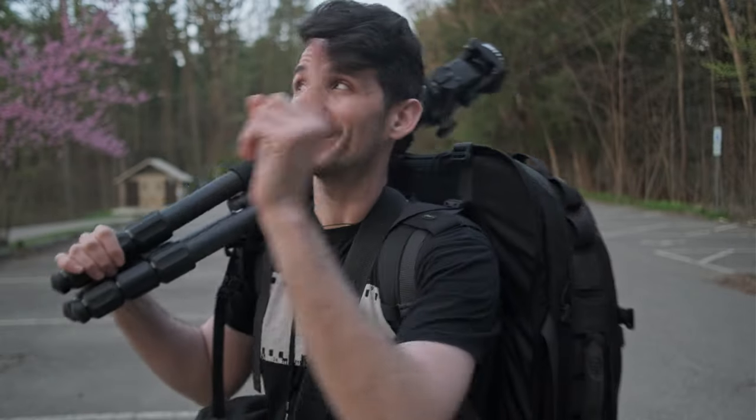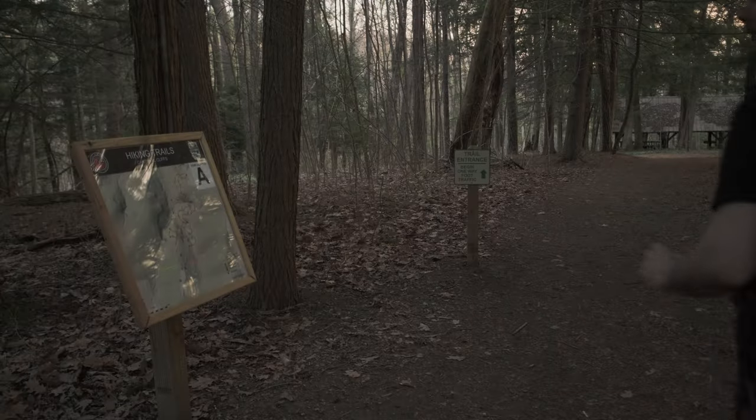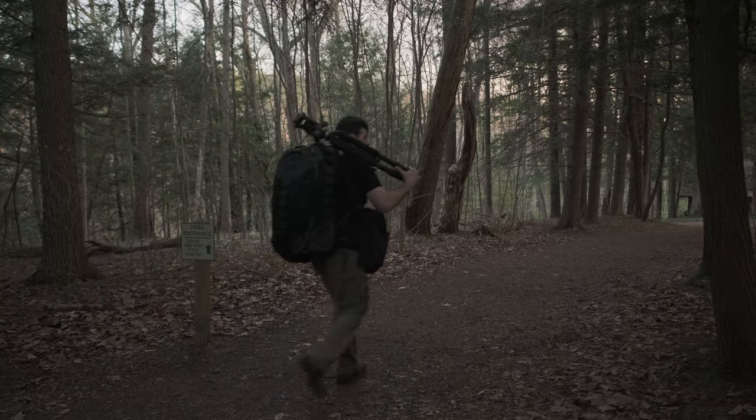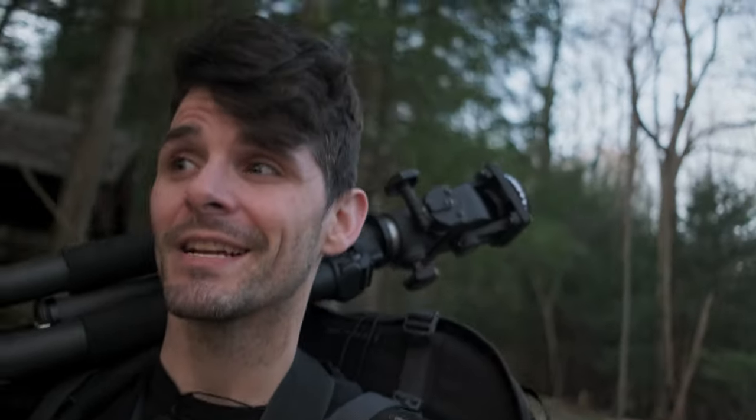We're here in Cantwell Cliffs down in the Hocking Hills. This is really close to where I visited earlier in the winter at Rock House — only a couple miles away but it should be a completely different feel. We're going to try something different today, maybe a little bit more of a vlogging style. I got a camera now that has some in-body stabilization so I can talk to you guys while I hike down the trail. It's a little more efficient use of time and allows me to catch some of this light.